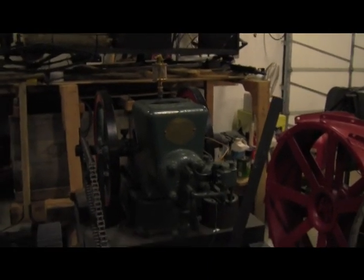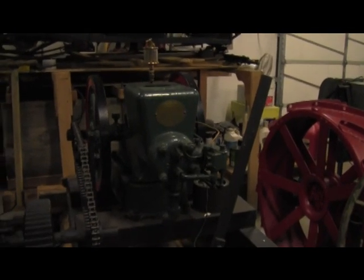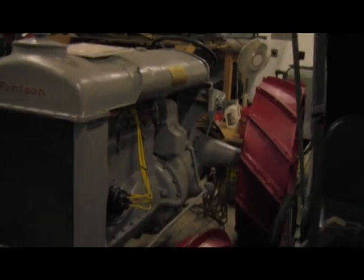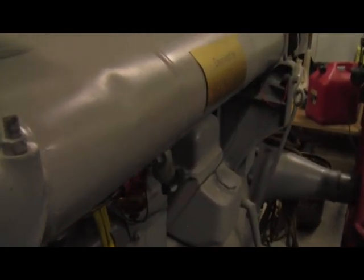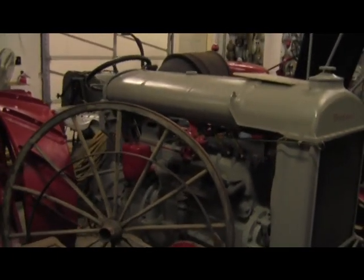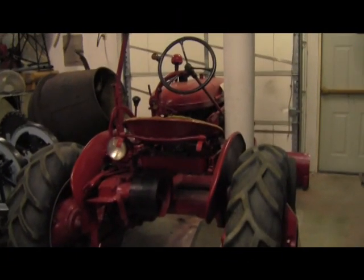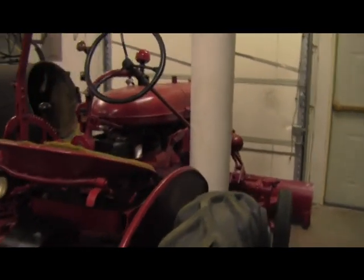Pretty slick stuff. Here at the Fox Island Museum, in need of some tender love and care, we also have an old Fordson tractor that appears to have been in running condition. It's a 1922. It probably also needs a little tender loving care, but I bet it runs.